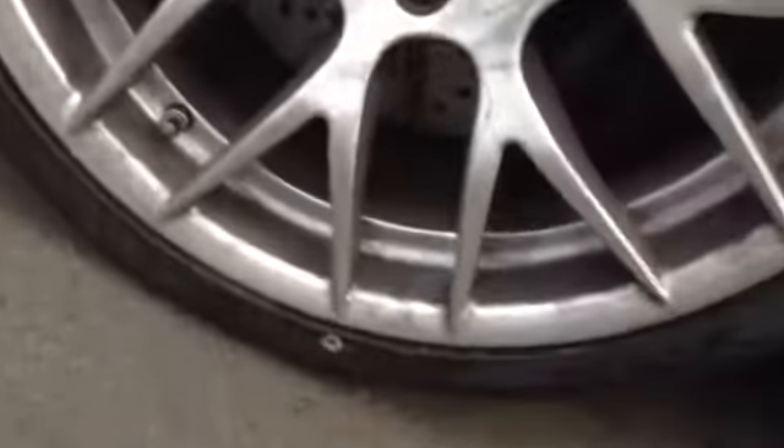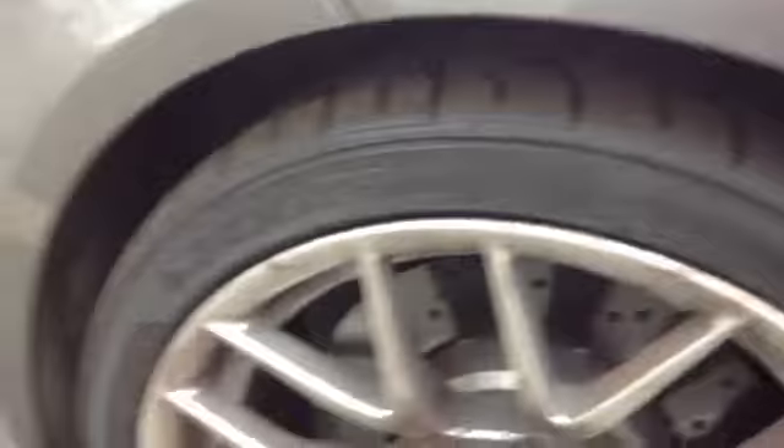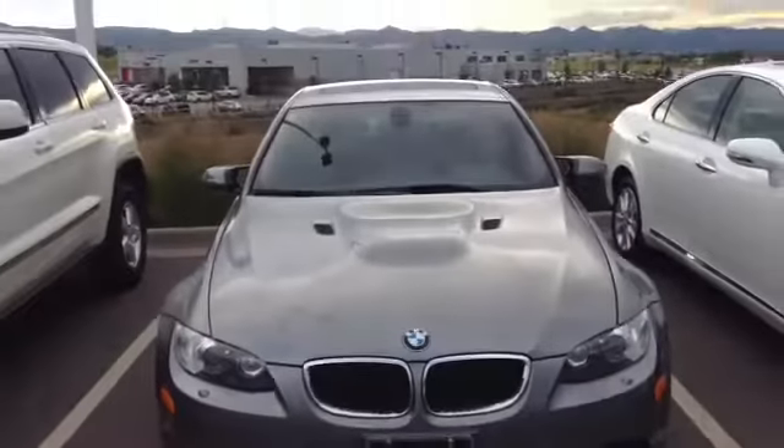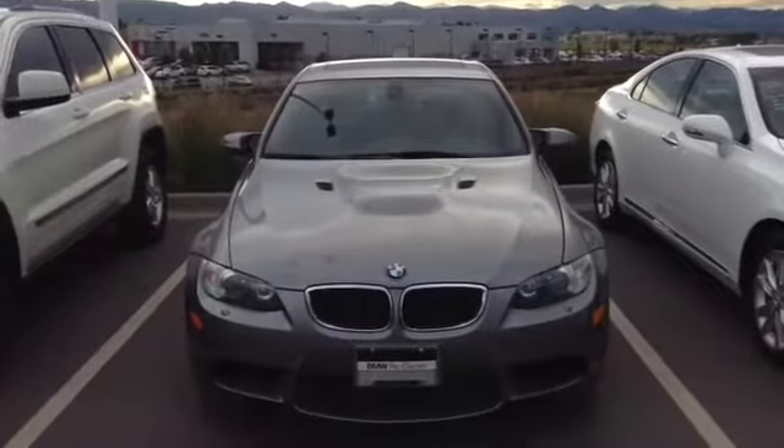It needs a good detail. But if you'd like to put a deposit on it, we can do that and then detail it. I can either ship it to you or you can come and grab it — pick you up from the airport. This is a sweet car. Thanks for the phone call, I'll send this out to you.